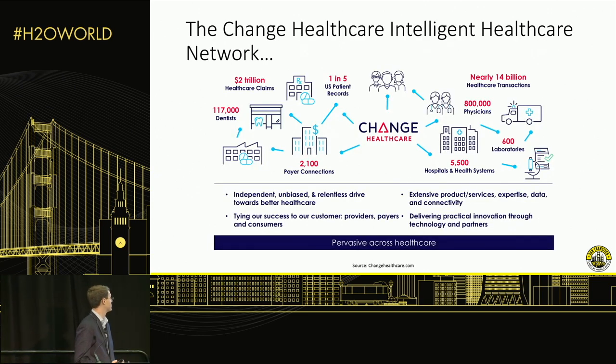Just to give you an idea of our scale: in a given year we have nearly 14 billion healthcare transactions flowing through our networks, totaling around two trillion dollars worth of healthcare claims. We work with over 800,000 doctors, over 100,000 dentists, and essentially one in five US patient records will come through our network at some point in time. We have a pretty sizable market share, and this is really the foundation for our AI projects.